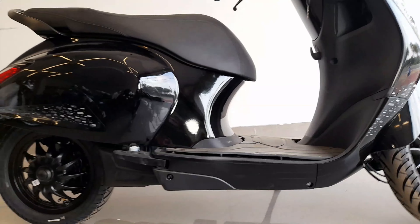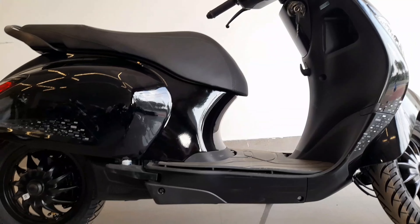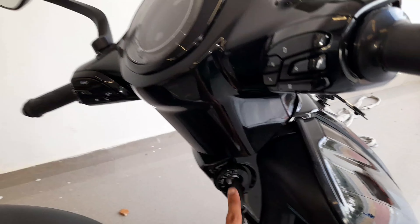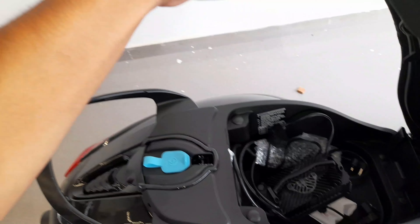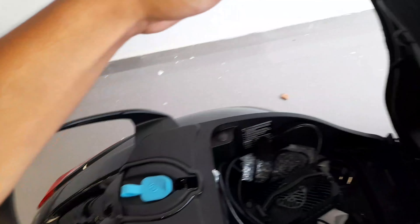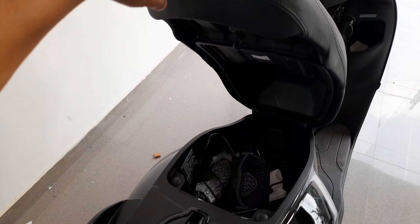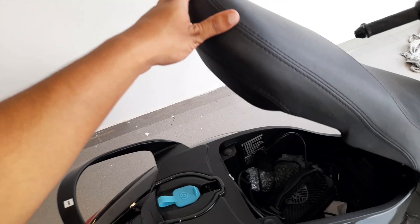This is a footboard. The ground clearance is 160 mm, which is sufficient for Indian road conditions. This is a long and wide seat. You can open the under-seat storage. Under-seat storage is 21 liters. Here you can charge your charger, and a half-face helmet fits inside.